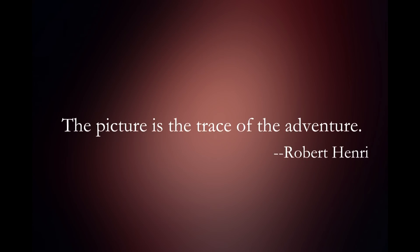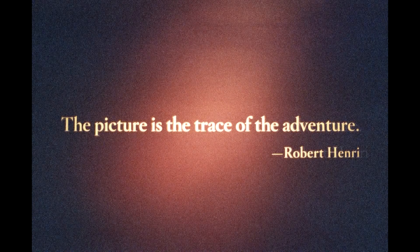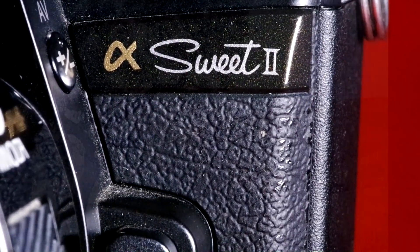Painter Robert Henry said, 'Human faces are incentive to great adventure. The picture is the trace of that adventure.' Trace, in this sense, means a mark, an object, or other indication of the existence or passing of something. The picture, I argue, is the trace of any adventure — and the Maxim 5 is a great companion for that adventure.